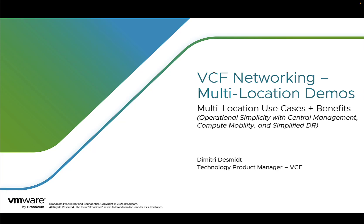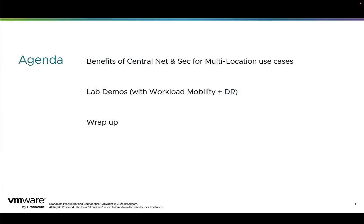Hello, I'm Dimitri Desmit and here is a new set of VCF networking demos focusing on the multi-location use case. Before jumping into the demos, let's start with a deeper explanation of the VCF networking benefits.